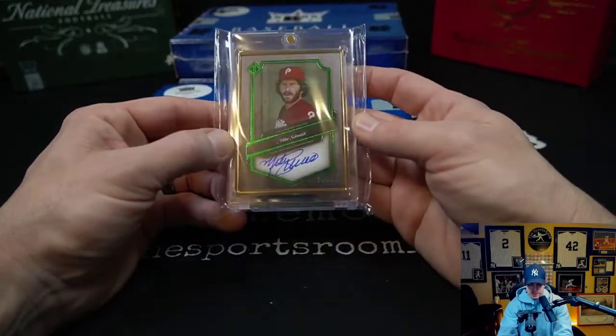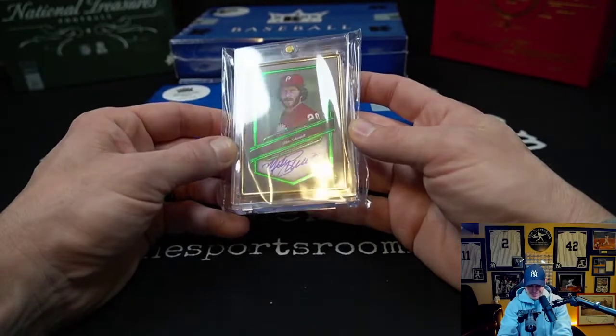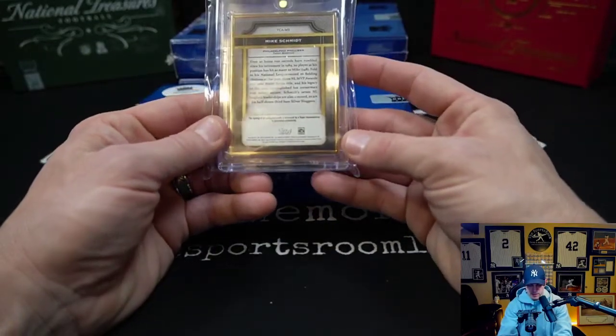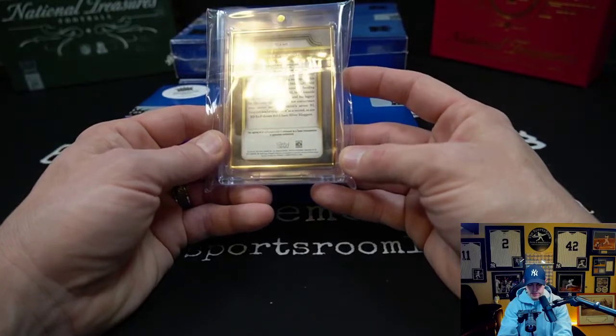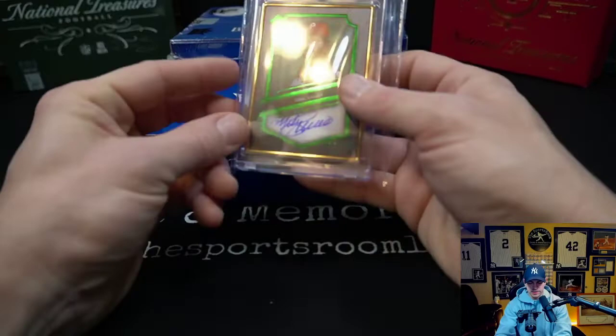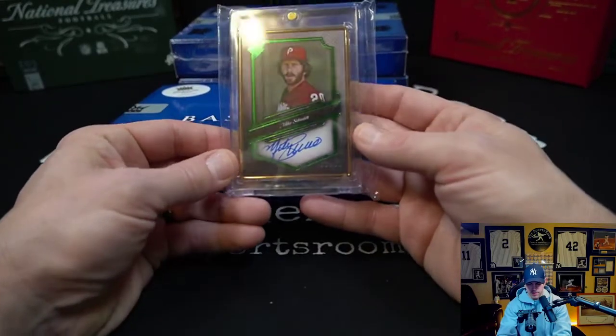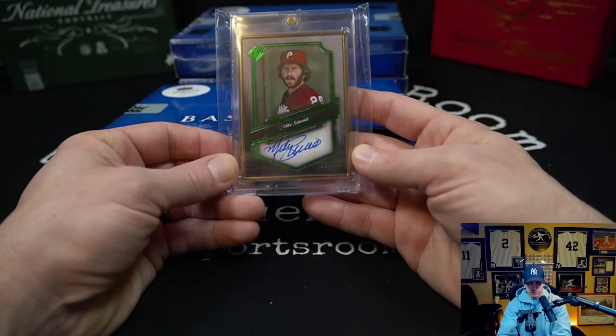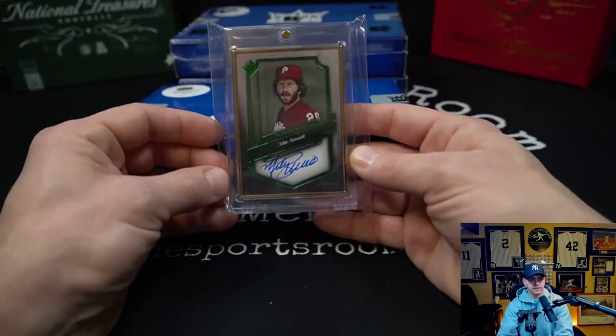The second card in this box is a Mike Schmidt out of Topps Transcendent, number two of fifteen. That is sweet — Transcendents are cool cards. Look at that gold frame metal auto, number two of fifteen, Mike Schmidt. Very, very cool.